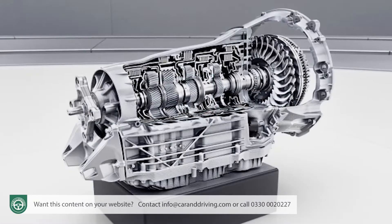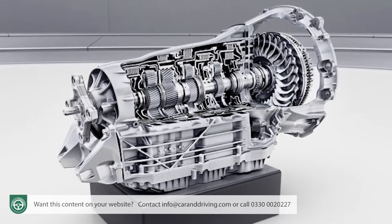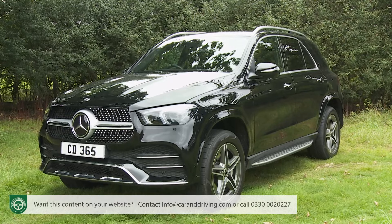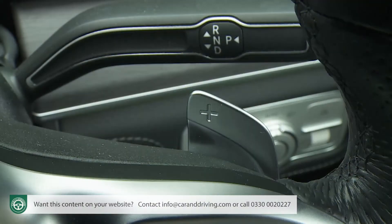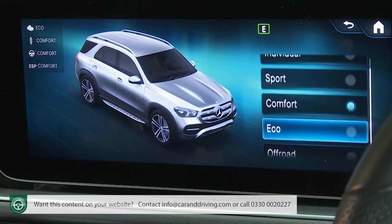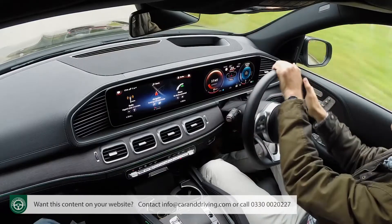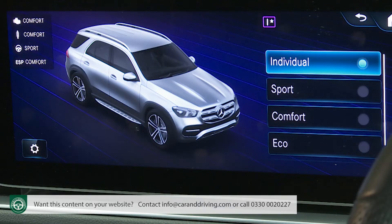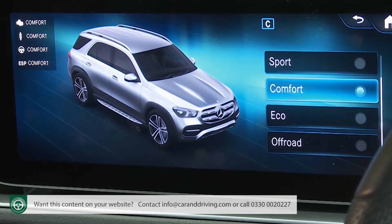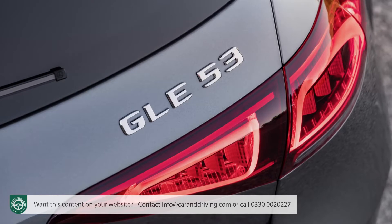The transmission is the same 9-speed 9G-Tronic automatic gearbox used across the range, which works just as seamlessly as in the many other Mercedes models we've tried. Change times of the paddle-shift auto are influenced by the standard Dynamic Select driving mode system, along with throttle response, steering feedback and suspension feel. Accessed via a rocker switch on the centre console, it unfortunately doesn't provide an auto or adaptive mode to make all drive decisions for you, but there is an individual setting. Most owners will be perfectly happy with preset Eco, Comfort and Sport options, with full-fat AMG models adding Sport Plus and Slippery modes too.